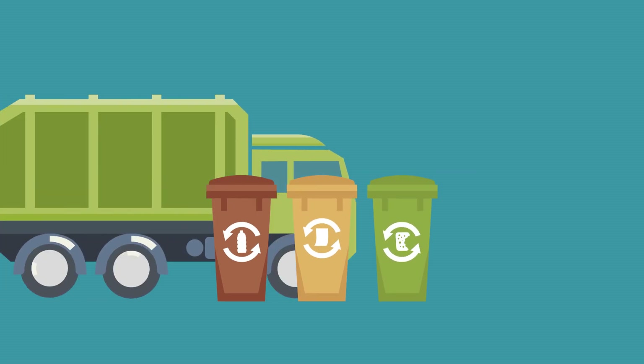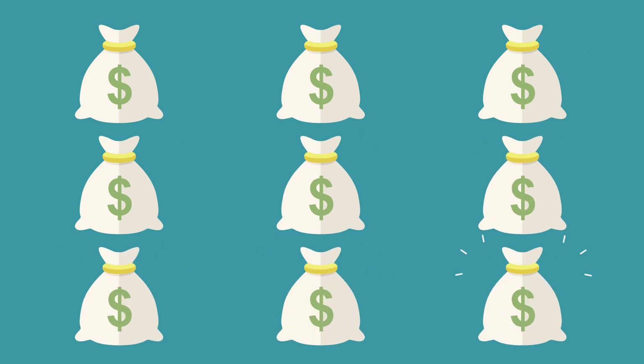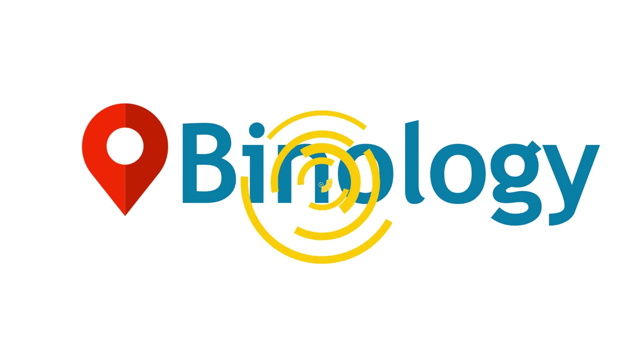The city has to spend a lot of money on a large fleet of vehicles to service all these bins. Taking this into account, as well as a number of other environmental and economic factors, we have developed a new state-of-the-art litter bin.